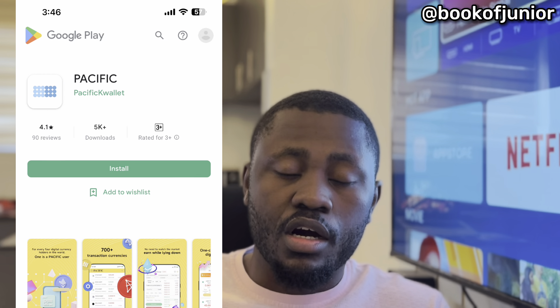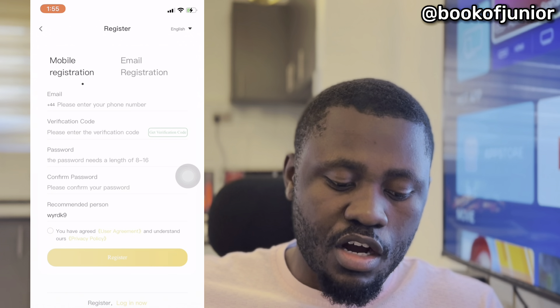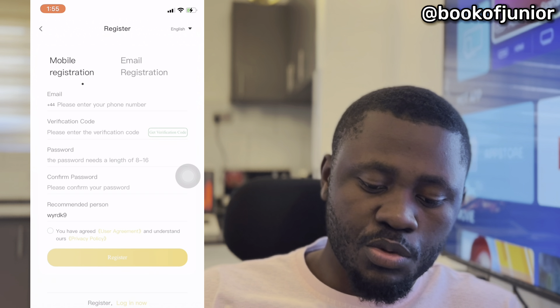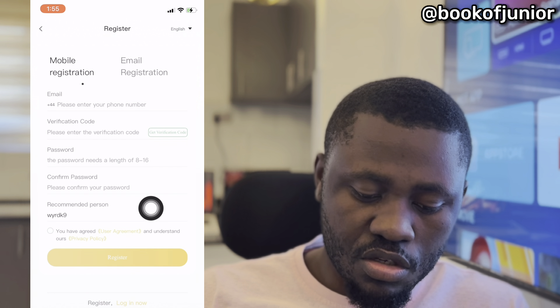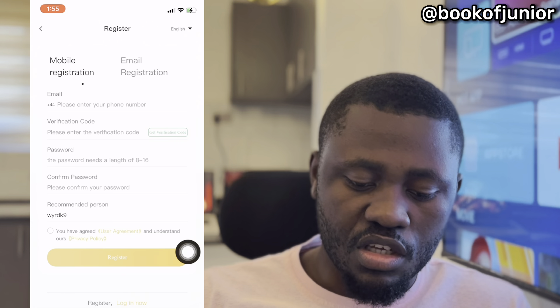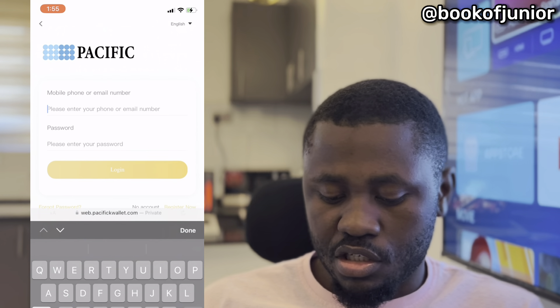So I'm screen recording to show you how to participate with Pacific Wallet. First things first, if you need to get Pacific Wallet, make sure to check the link in my bio or the link below. If you're using Android, you can go to the app store and search for Pacific Wallet. For sign-up, you have an optional mobile registration and email registration. You can put in your number, the verification code, password, confirm password, the person who recommended you, and then register.